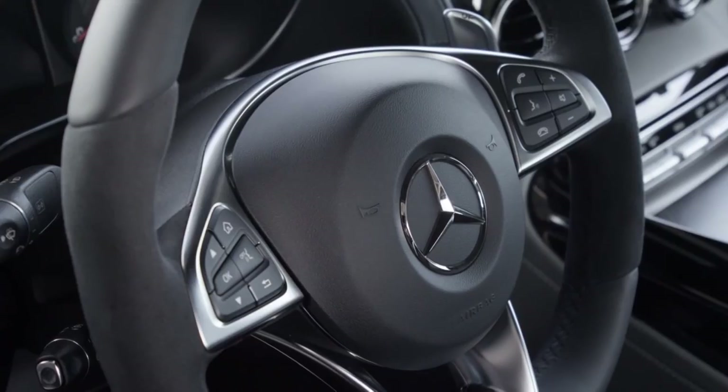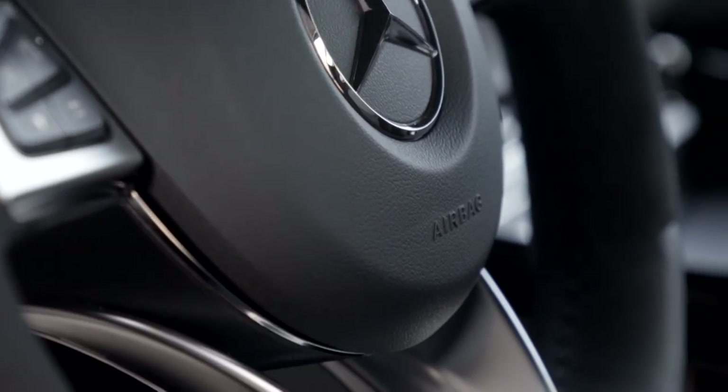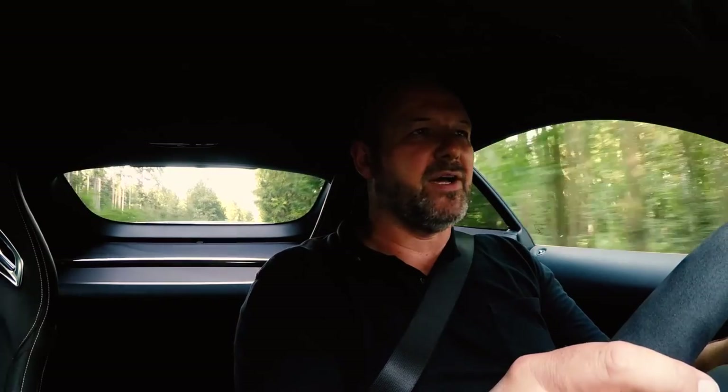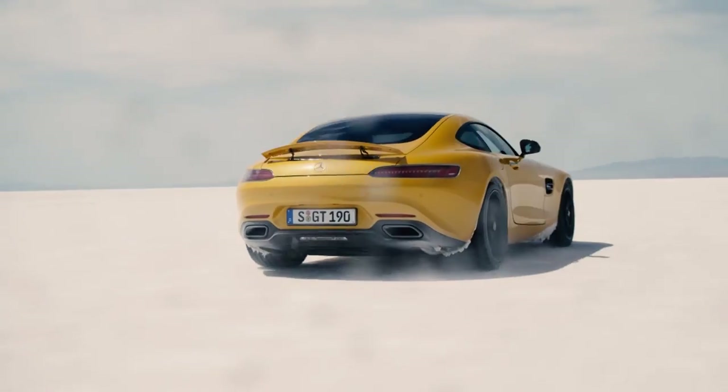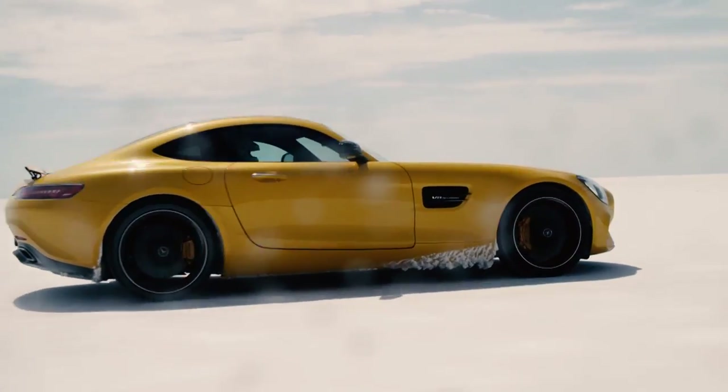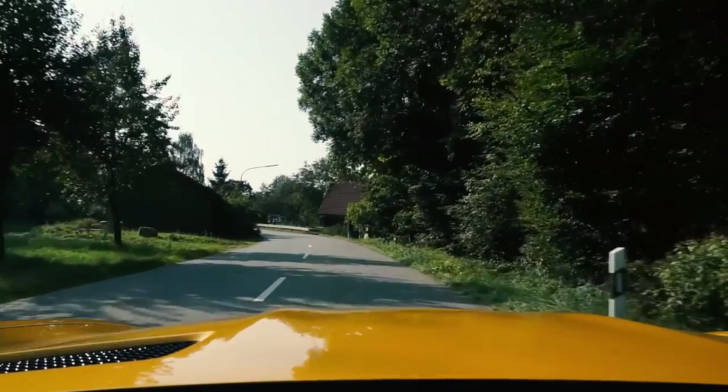The AMG GT S accelerates in only 3.8 seconds from 0 to 100 km/h, or 60 miles per hour. Top speed is limited at 310 km per hour. A while ago I was lucky enough to drive this car on a racetrack, and I can tell you, it really shows what it's capable of — nothing we did there you can do on an open road. It's absolutely fabulous to see what this car can deliver in a safe environment.